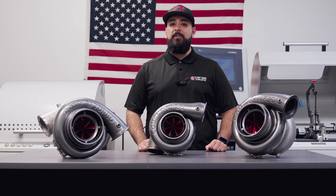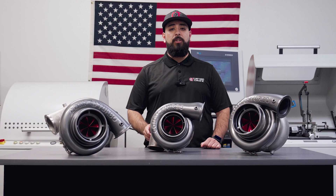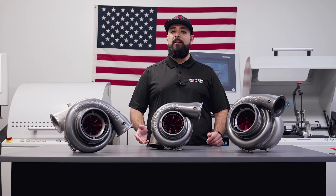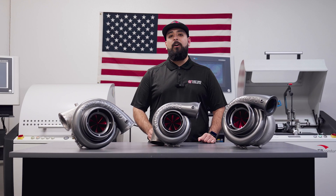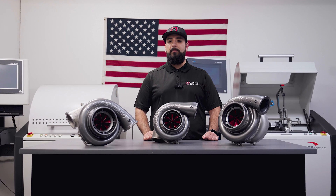If you have any questions about how you can benefit from the new CTRX line of compressor wheels, don't hesitate to reach out and give us a call or shoot us an email. You can even ask for me by name — my name is Eddie Rocksteady and I'd be more than happy to help you decide whether our new compressor wheel option is the perfect upgrade for you.